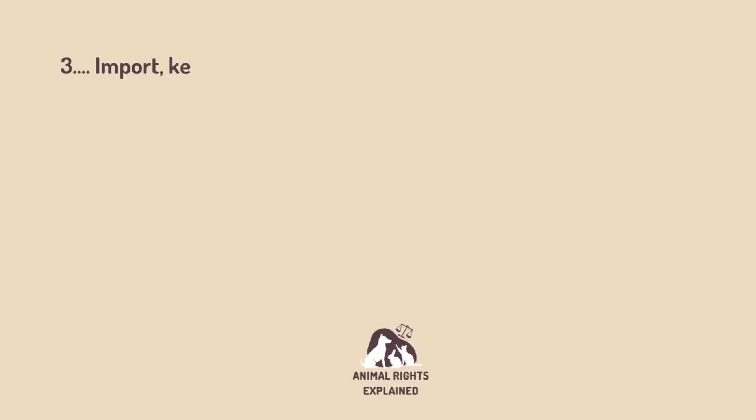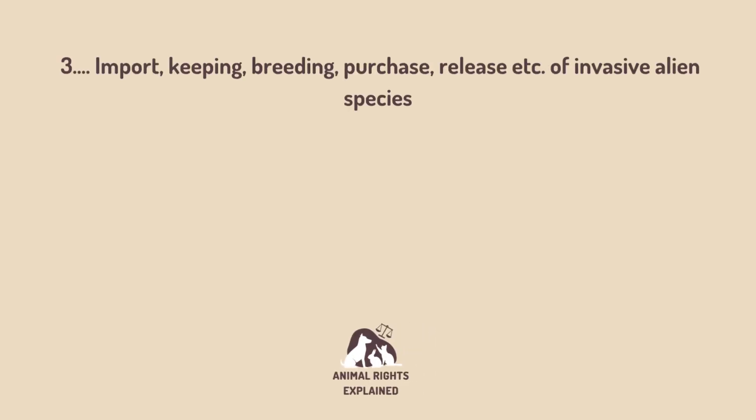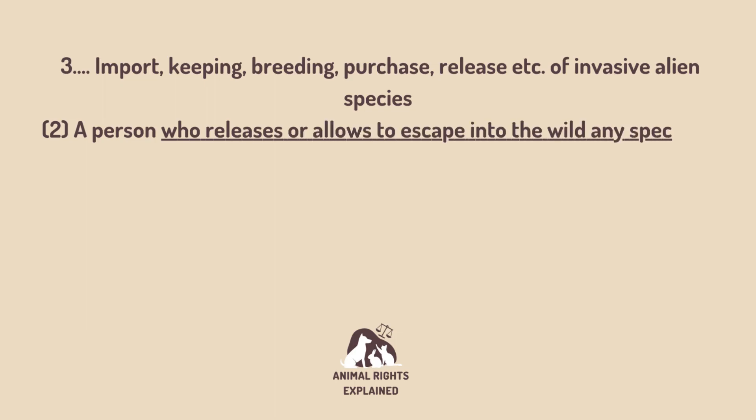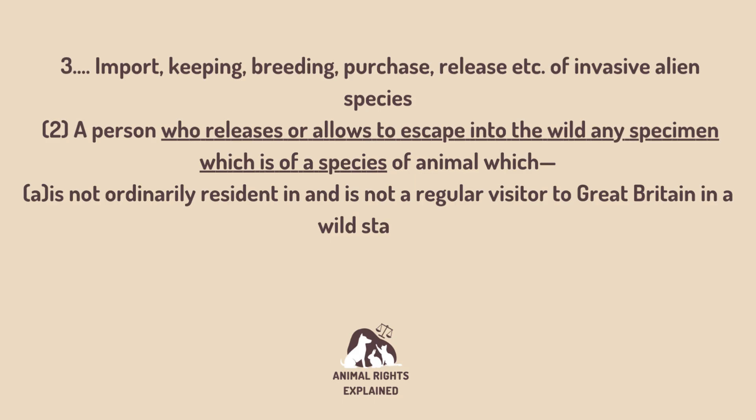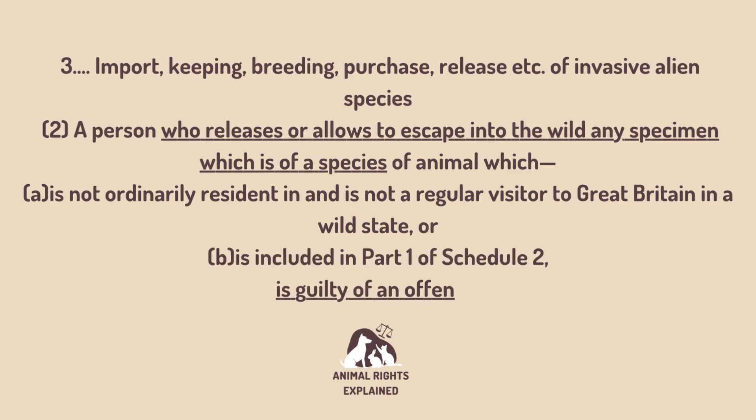This law makes it an offence for anyone to intentionally release, or recklessly allow to escape, any of the invasive alien species listed in the schedule at the back of the law. The law also makes it an offence to sell or attempt to sell any of these species, or to try and import them into the United Kingdom. Anyone convicted of these offences can face up to two years in prison.